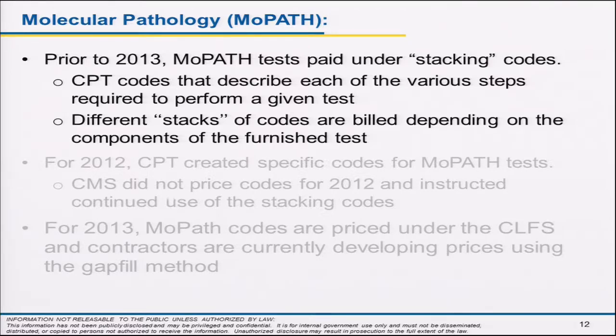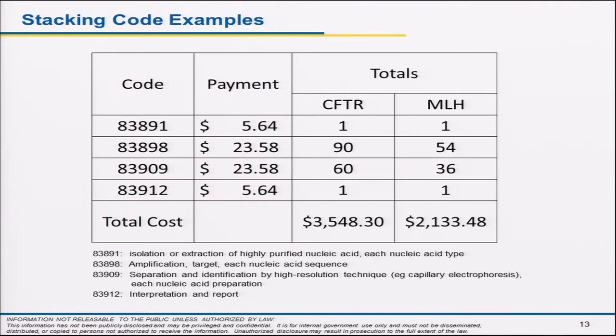Before 2013, molecular diagnostic tests were paid under a stacking code system. CPT codes described what you did to arrive at the code — not specific to any test. You would bill a certain number of codes at that code's price and add up to some total price. There was no way to know what test was being done. For a cystic fibrosis gene, submitting those stacking codes, we paid $3,500; for another it's $2,100. Not a good way to know what's being done or whether the appropriate number of these services was involved.